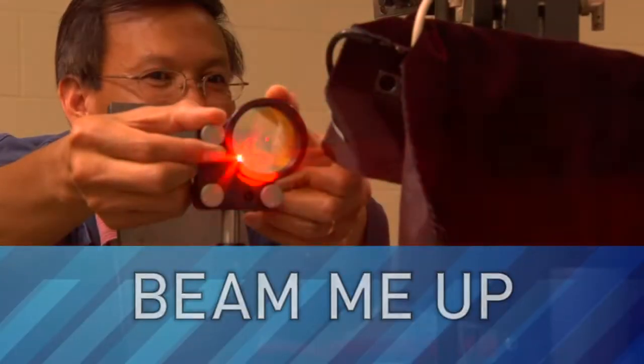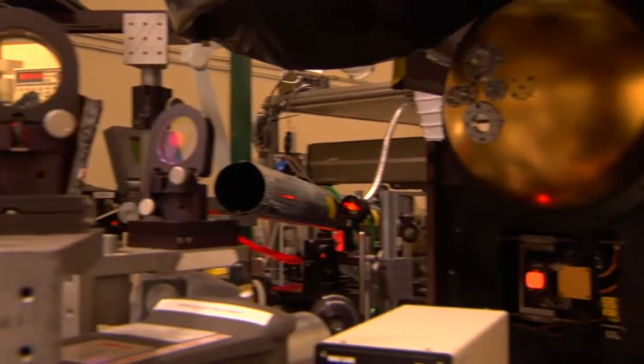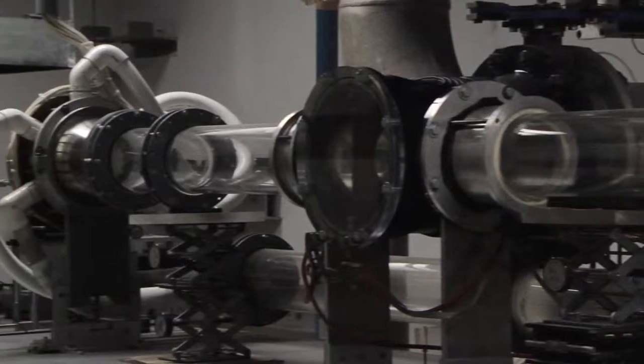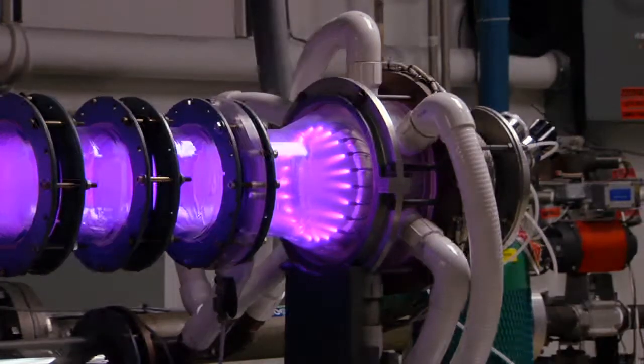This week, LabTV travels to Albuquerque, New Mexico to the Air Force Laser Effects Lab. This place is all about lasers, including some really big ones with Star Wars beams and missile-destroying power.